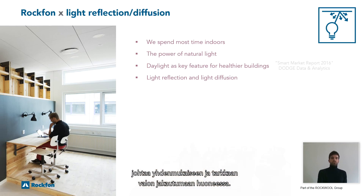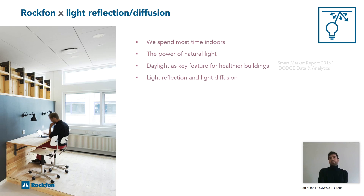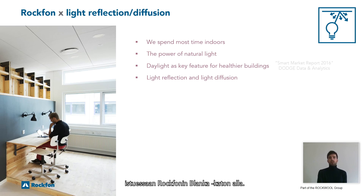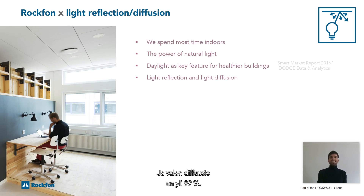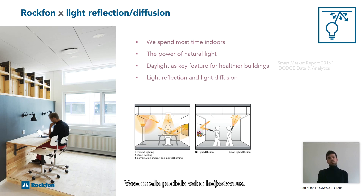A ceiling with the right combination of high light reflection and a good spread of light — light diffusion — leads to a uniform and accurate spread of light in a room. This leads to a reduced need for light fixtures and a reduction in electricity bills. This perfect combination is exactly what the person in the picture on the left is experiencing, sitting underneath a Rockform Blanca ceiling — which has a high light reflection of 87% and a light diffusion of more than 99%. The two small pictures explain the difference between light reflection on the left and light diffusion on the right.